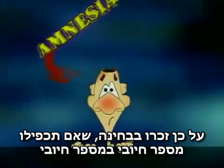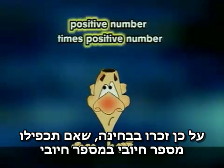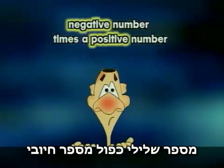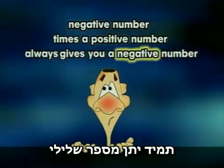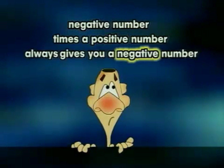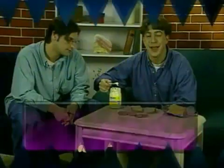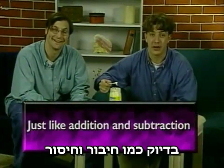So remember on your tests: if you multiply a positive number times a positive number, you always get a positive number. A negative number times a positive number always gives you a negative number. And a negative number times a negative number always results in a positive number.